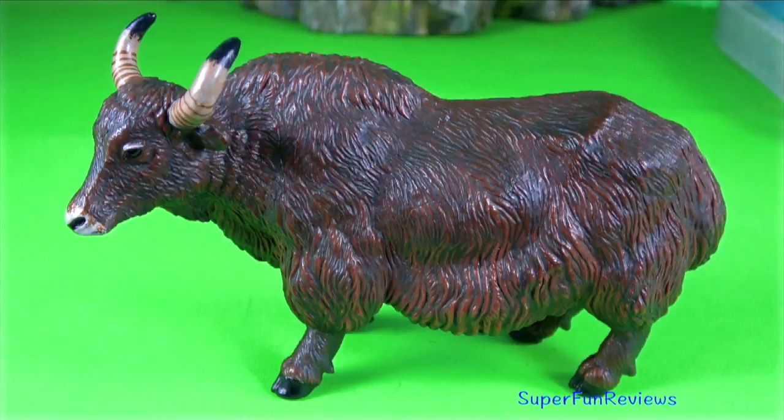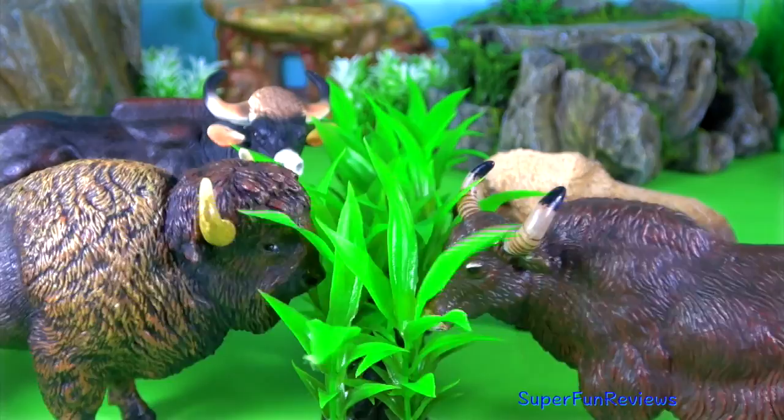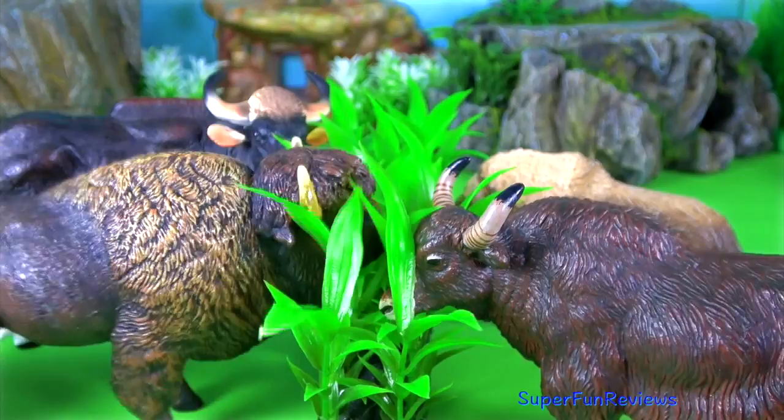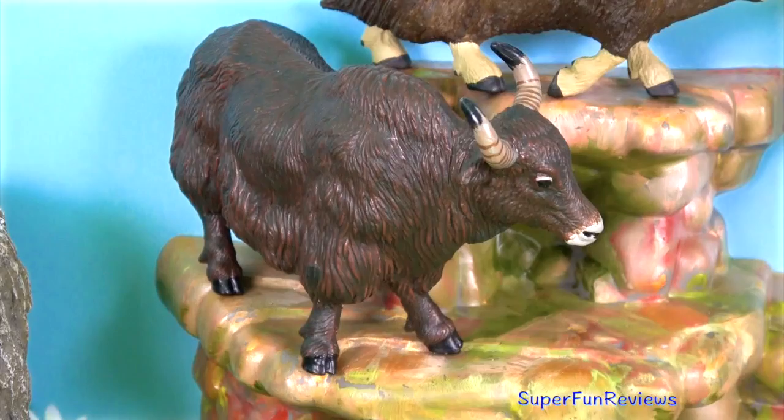American bison. Musk ox. And gaur. I'm going to feed them now. These two like playing a game.